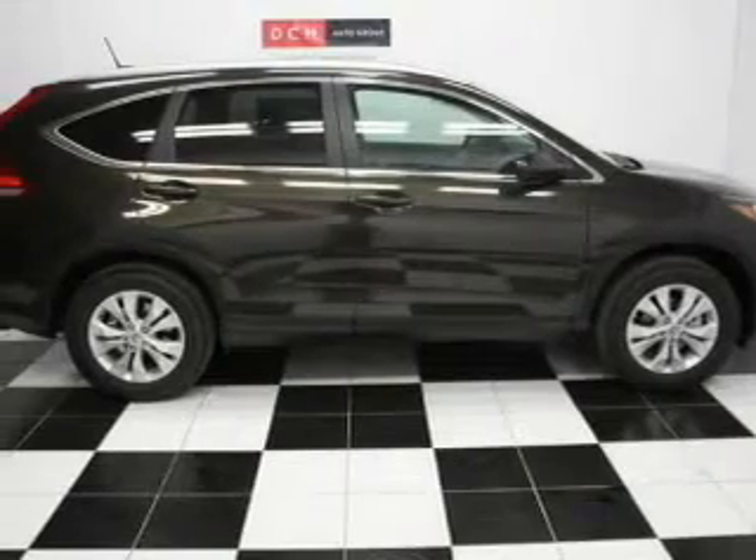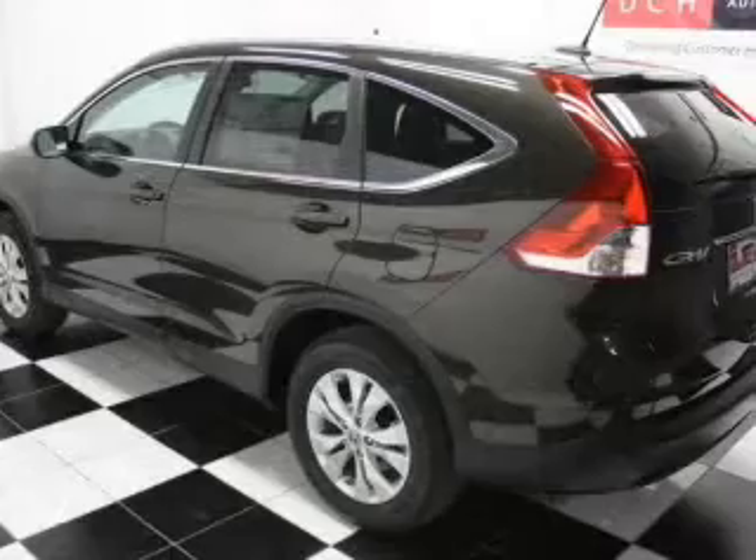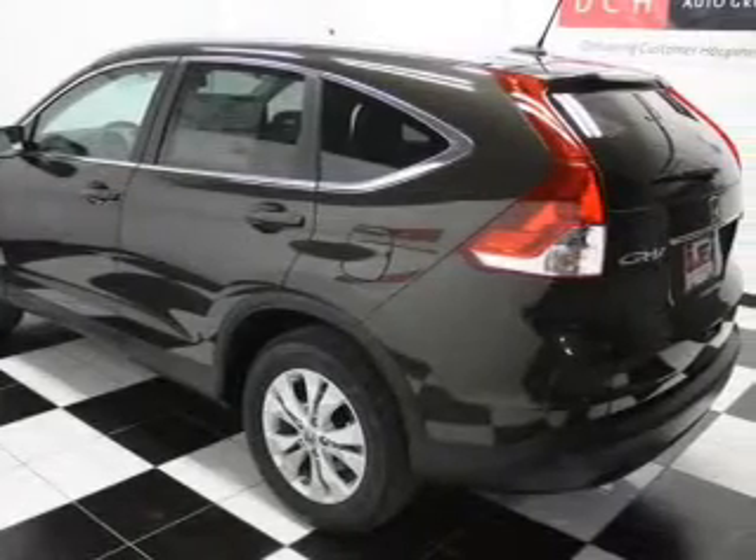Leather seats. Power door locks. Power windows. Cruise control. Bluetooth wireless. An AM FM stereo with a CD player. And satellite radio.